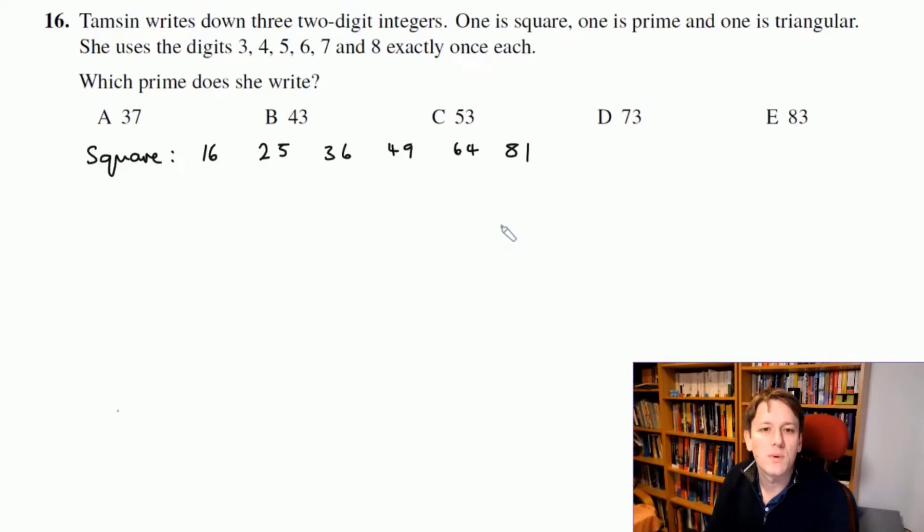We should be able to write these down quickly for the Maths Challenge. Notice we're not allowed to use the digits one, two, or nine, so 16, 25, 49, and 81 can't be the square number. That means there are only two options for the square number: 36 and 64.